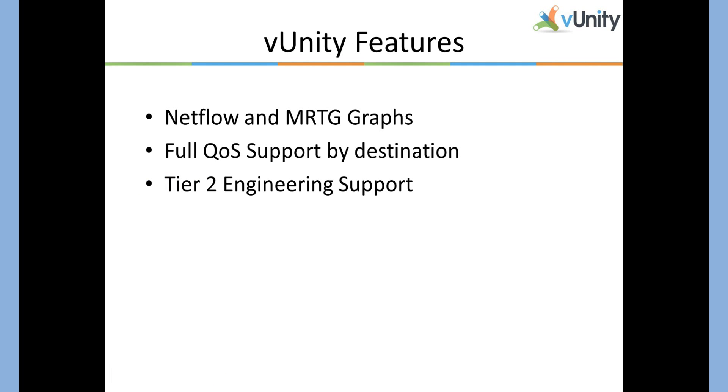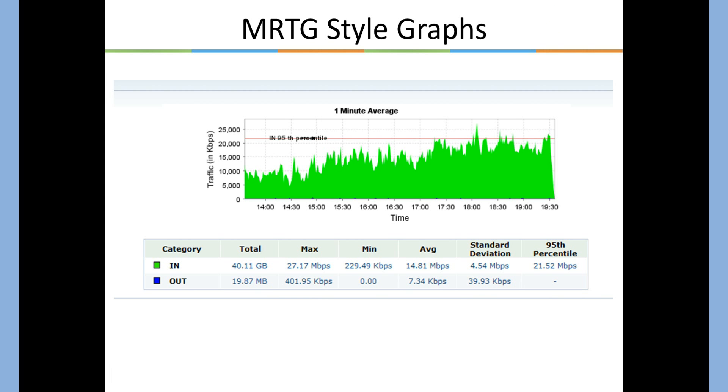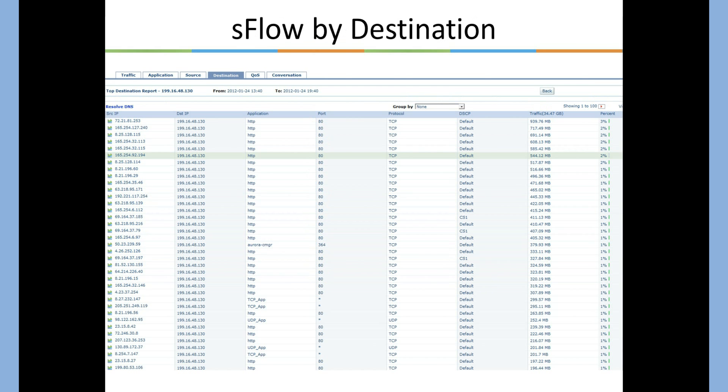These are features that we feel every internet service provider should provide, and we hope to change the market by providing them. Let's take a look at MRTG. In this MRTG graph, you'll see a customer sustaining twenty-one megs at ninety-fifth percentile — a customer using four eight-meg circuits who distributes VUnity inside an apartment building. You can drill down by protocol with basic netflow: HTTP is accounting for sixty-six percent of total traffic. You can also look by destination and see the IP addresses. These basic tools are very helpful for network administrators to quickly troubleshoot problems of latency or over-utilization, and provide clarity into the network.